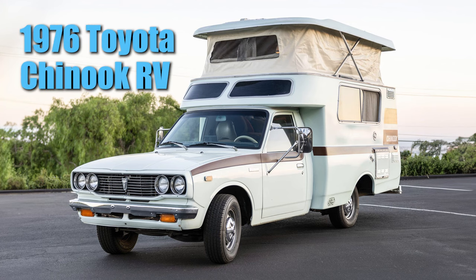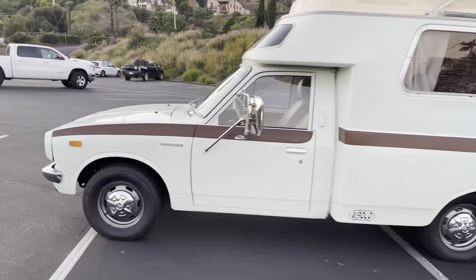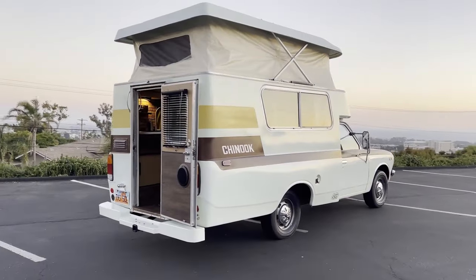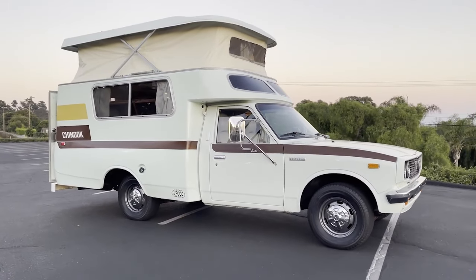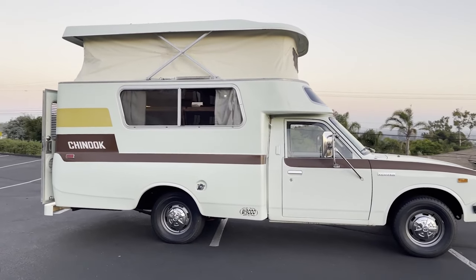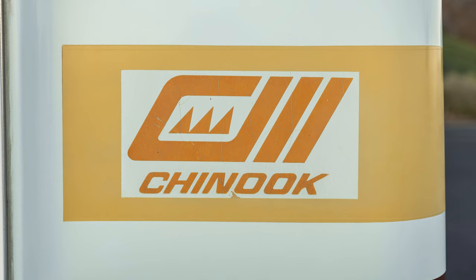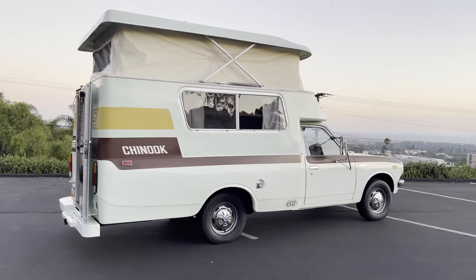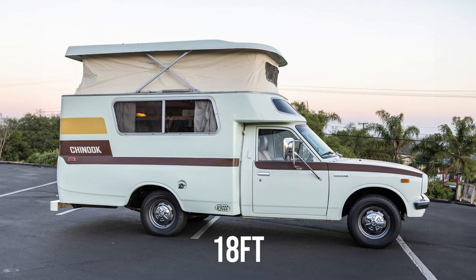Come take a tour of this 1976 Toyota Chinook motorhome. This 1976 Toyota Chinook is a newly restored fiberglass camper with pop top. It has been brought back to the retro glory of its 70s era. If you're not familiar with these Toyota motorhomes, they are some of the most reliable and versatile Class C RVs on the vintage market. The entire vehicle is only 18 feet front to back.